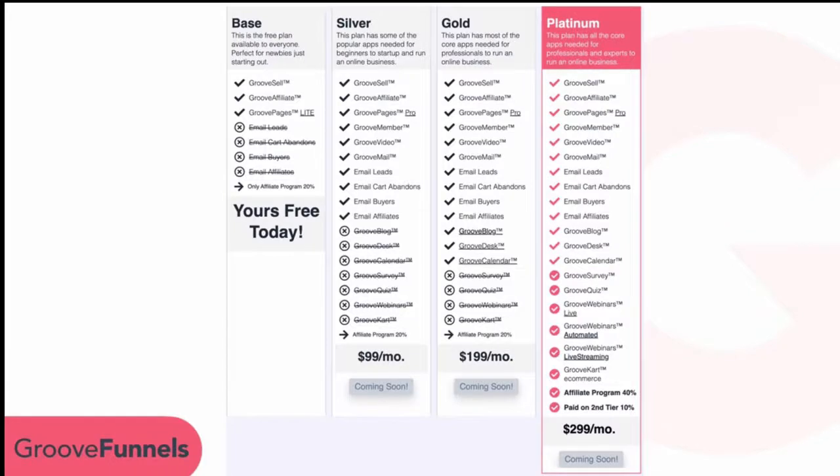What you're seeing right here are the four different plans we have for GrooveFunnels: the Base plan, which is what you have for free; the Silver plan; the Gold plan; and the Platinum plan. The lifetime offer that we're giving you today applies to the Platinum program that you see here in pink, with every single one of the products in the GrooveFunnels suite.